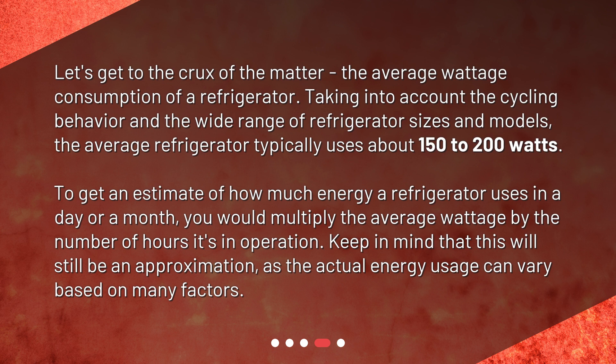To get an estimate of how much energy a refrigerator uses in a day or a month, you would multiply the average wattage by the number of hours it's in operation. Keep in mind that this will still be an approximation, as the actual energy usage can vary based on many factors.